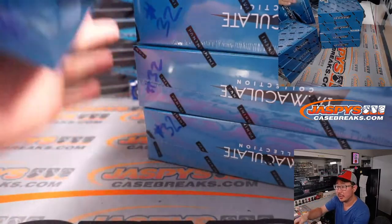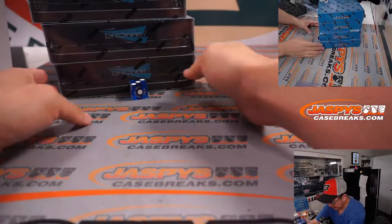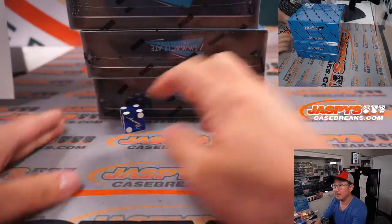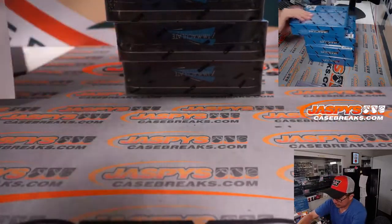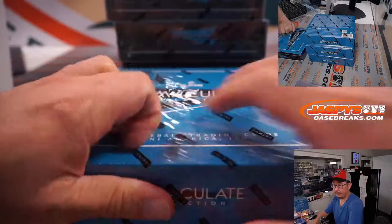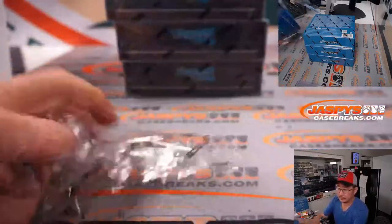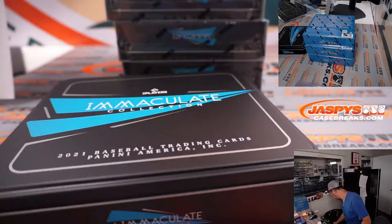So we'll mark all those boxes 32 so we know they're from the same case. Set those there for now and let's get the first box going. Good luck everybody.